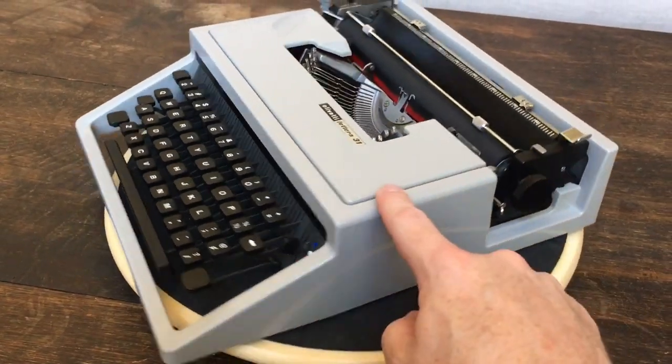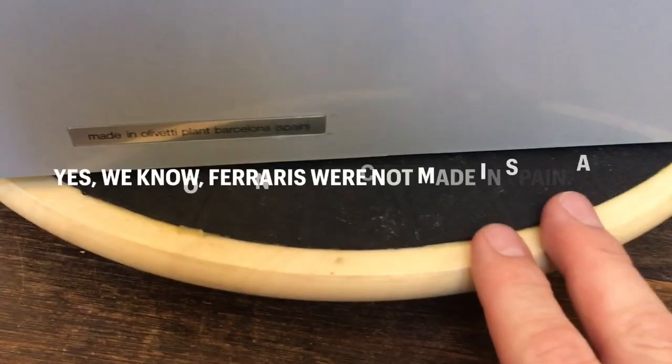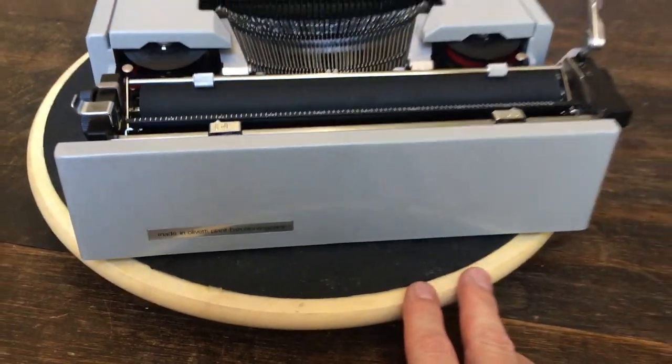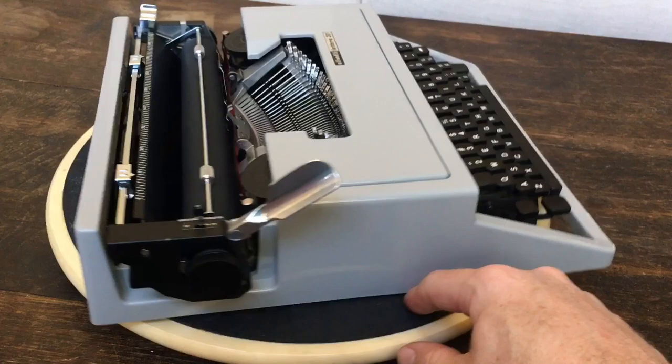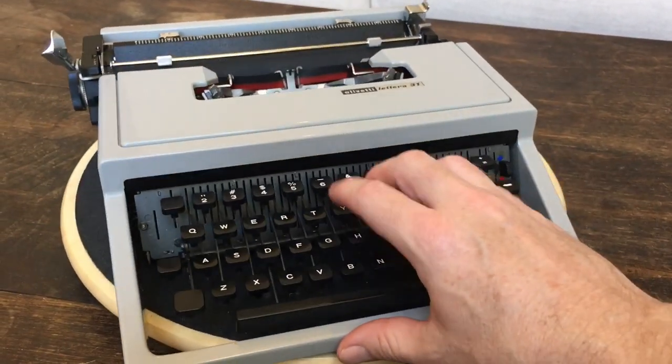It's got a plastic shell all the way around. This one is in excellent shape. You can see it was made in Barcelona, Spain, and you would think the plastic shell would feel cheap and flimsy, but actually it's just a really solid typer.